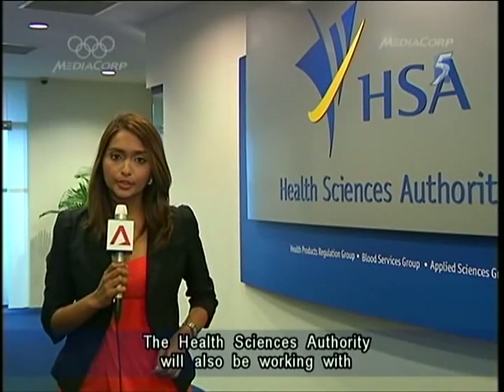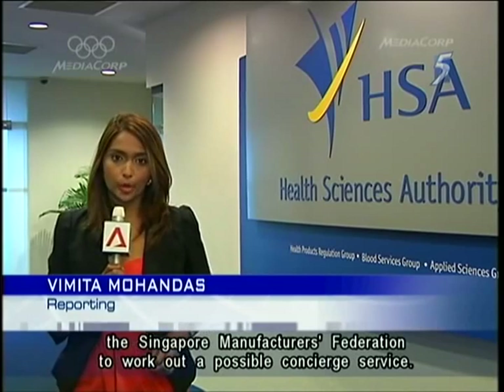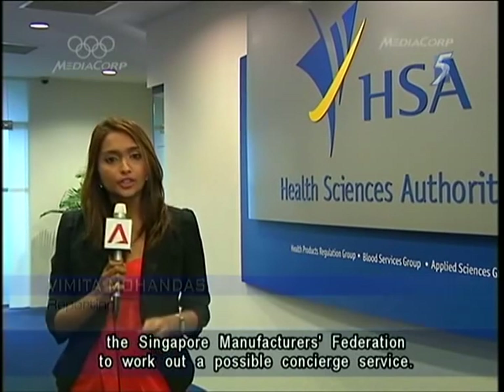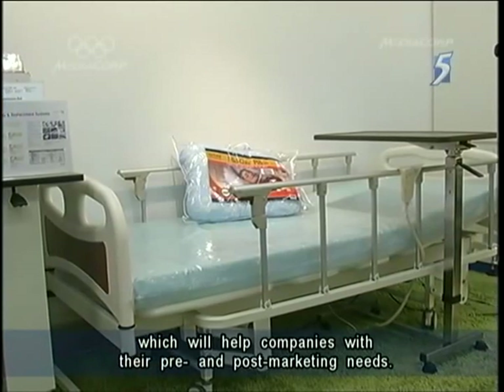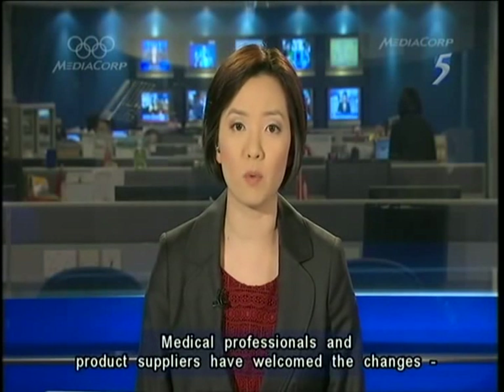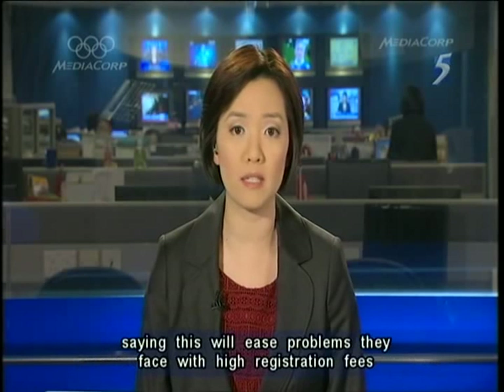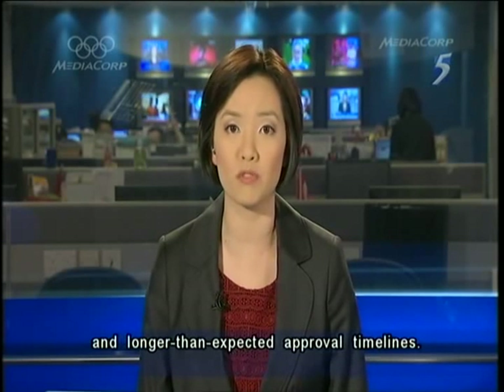The Health Sciences Authority will work with the Singapore Manufacturers Federation to work out a possible concierge service. This aims to provide companies with a range of services, which include training and consultancy, helping companies in their pre- and post-marketing needs. Medical professionals and product suppliers have welcomed the changes, saying this will ease problems they face with high registration fees and longer-than-expected approval timelines.